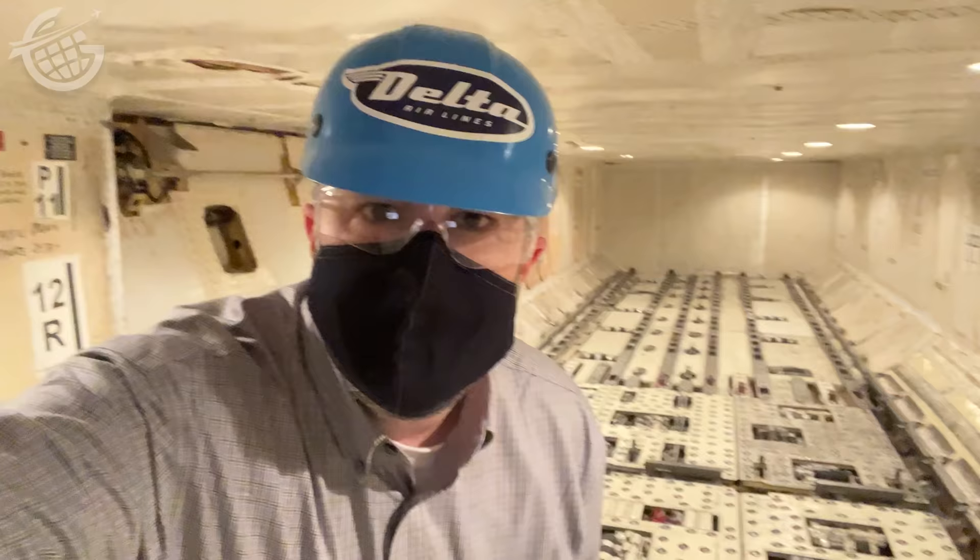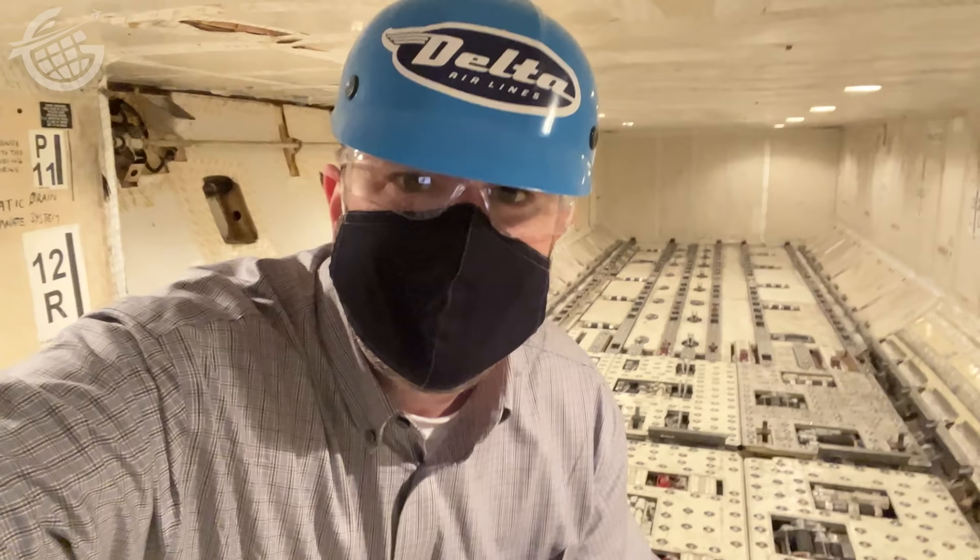Hello from inside the cargo area of a 767. This is a part of a plane you'd never see, but it's vital to making Delta Airlines Tech Ops work.